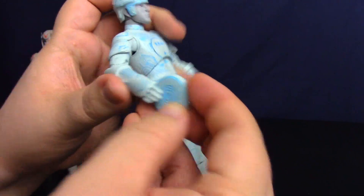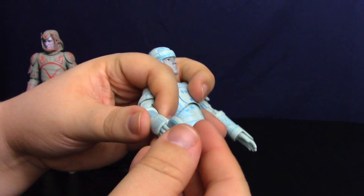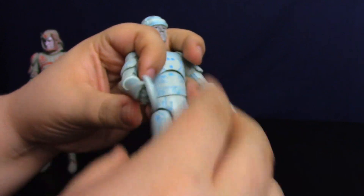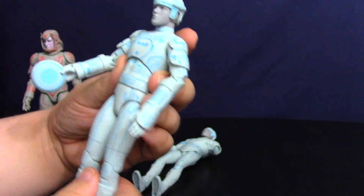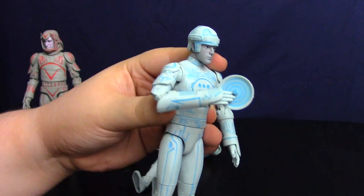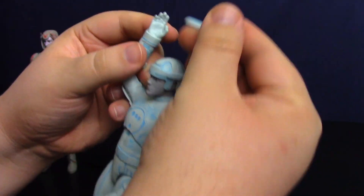There is a problem with the discs — I'm glad they included them, but you can't really have the figures hold them the way I'd like. You can flex the disc and get the thumb cupped around it, but gravity pulls it out. If you put it in the other way you can wedge it in, but it doesn't look great. I haven't really been able to get them in a good pose as if they're about to throw the disc or use it to defend themselves. You can kind of replicate the Tron poster by balancing the disc on the thumb.